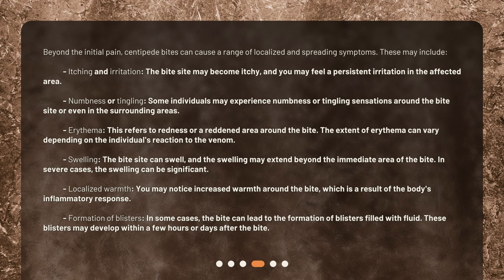In severe cases, the swelling can be significant. Localized warmth — you may notice increased warmth around the bite, which is a result of the body's inflammatory response. Formation of blisters — in some cases, the bite can lead to the formation of blisters filled with fluid. These blisters may develop within a few hours or days after the bite.